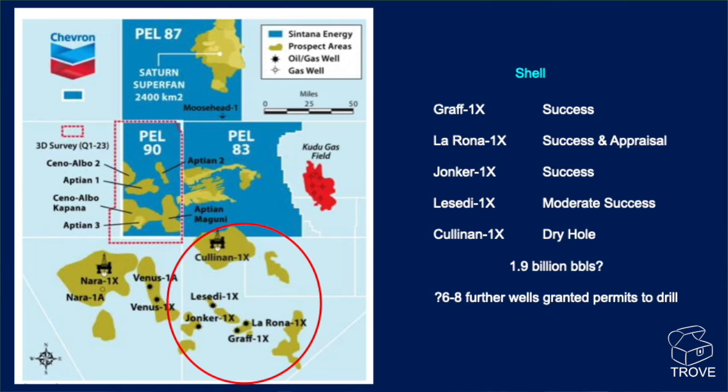If we look at the Shell block to the east of Venus, this is where the first discovery was made — Graf 1X. It was a great success and a play opener for the basin. After that, La Rona 1X was drilled and it was both a successful exploration leg and an appraisal of the Graf discovery, we understand. And Yonka 1 — we'll have a look at that on a cross-section in just a second — a great success.